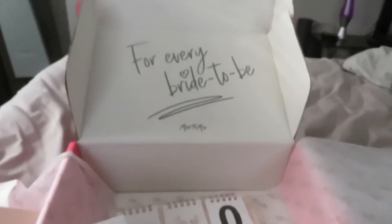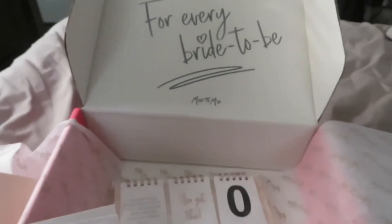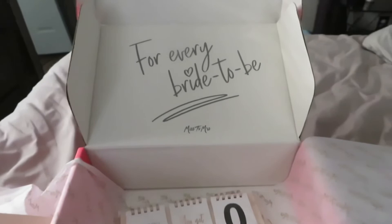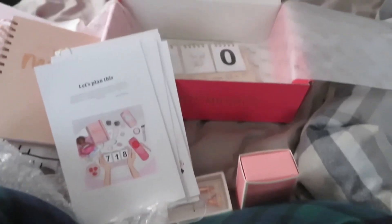I'm going to post my engagement video in the description below if you guys want to see the story of how that happened — I am engaged now! I'm going to be getting these boxes — there are a total of 10, and I have it set to monthly, but you can change it to every two or three months. You guys will periodically be seeing these videos. I hope you enjoyed this, I'm super excited, and I can't wait to see the rest of the boxes. Make sure to like, comment, and subscribe — I'll see you guys next time, bye!